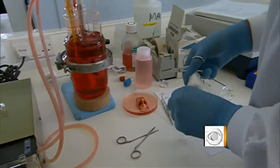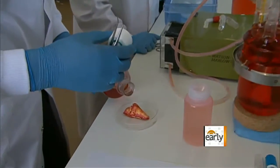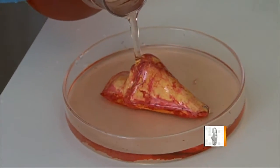While the technique is not yet approved in the United States, Dr. Cefalian's lab is already getting body part orders from other countries around the world. Mark Phillips, CBS News, London.